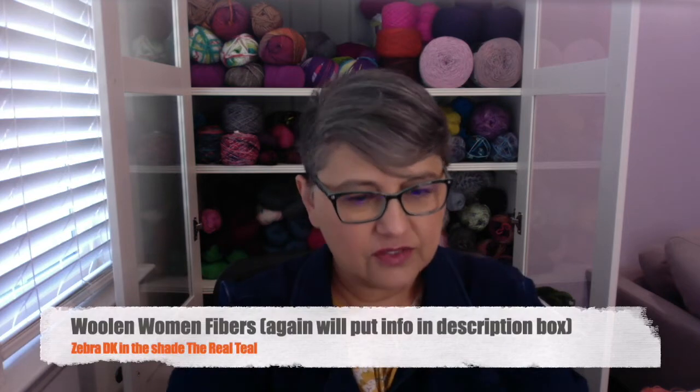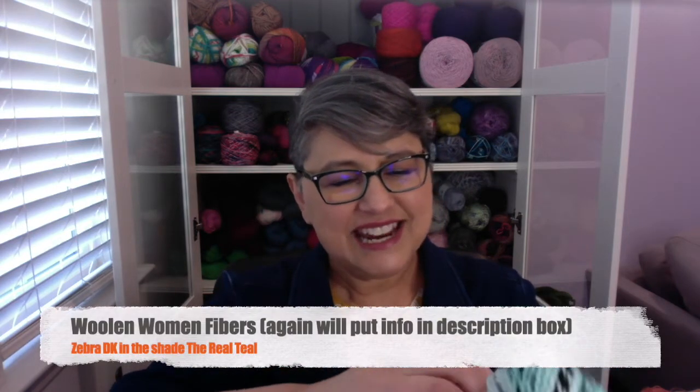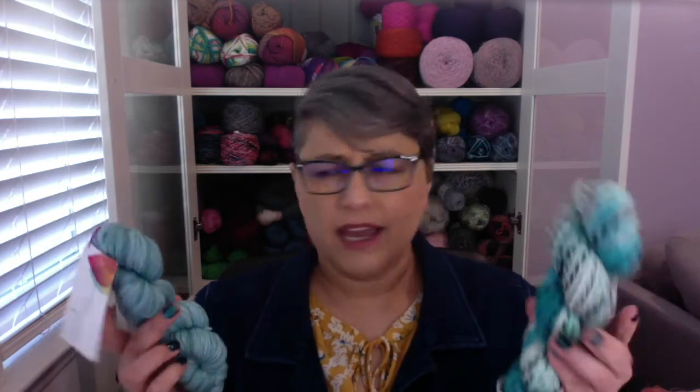The next one — the color is called The Real Teal, and it is from Woolen Woman Fibers. You can see the cute little sheep on the label, it's so adorable. The yarn information is under the sticker so I have to take it off. The weight is DK, the base is 100% Peruvian Highland Wool, and we get 123 yards or 50 grams. These aren't the softest yarns, but I can see how they'd be great for the little zipper pouches. I'm super excited about this one because it has teal and some black in it.